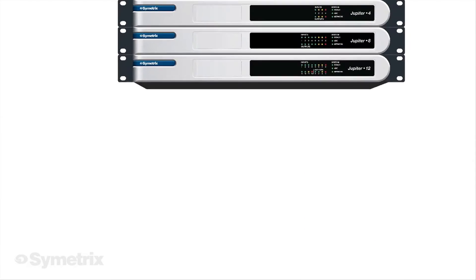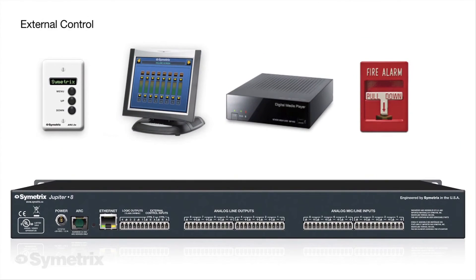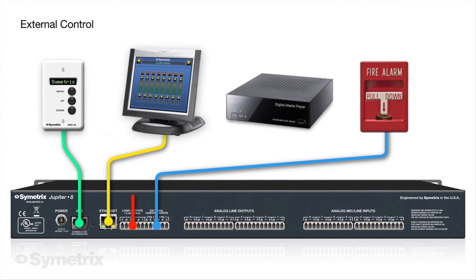Multiple external control options provide greater end-user accessibility. They include Symmetrix RS-485 ARC wall panels, third-party control over IP, and control inputs and logic outputs.